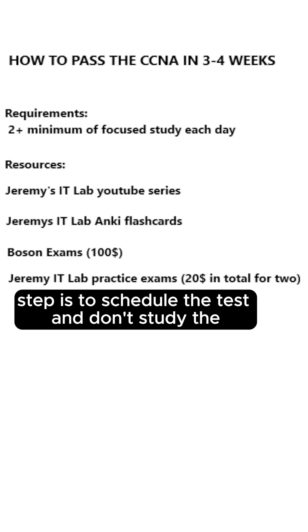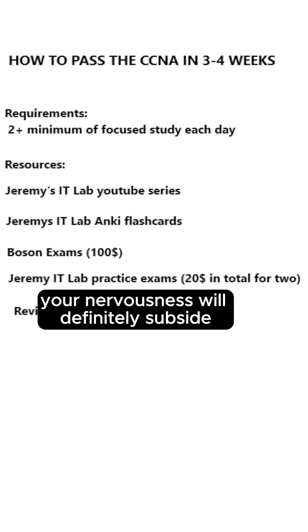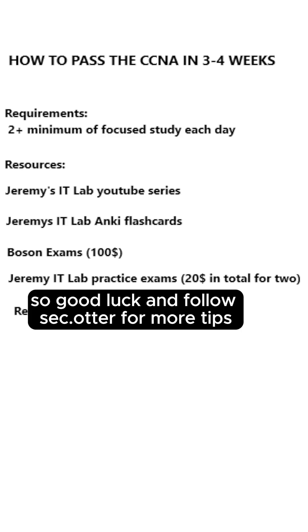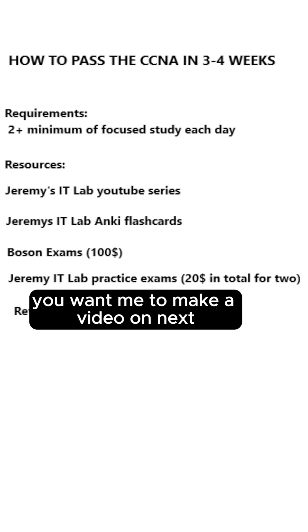The final step is to schedule the test and don't study too hard the day before. Once you see the questions, your nervousness will definitely subside if you follow the structure above. Good luck, and follow SAC for more tips — comment below if there's anything specific you want me to make a video on next.